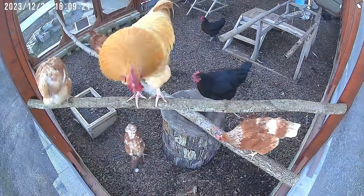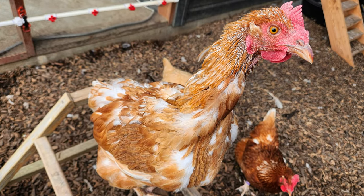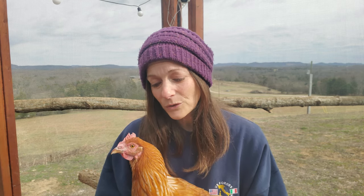Then a few days later she started a hard molt. I went out in the morning and she looked like a total disaster. This is mid-December and we're starting to get really, really cold weather — getting into the negatives — and she's almost bare skin.